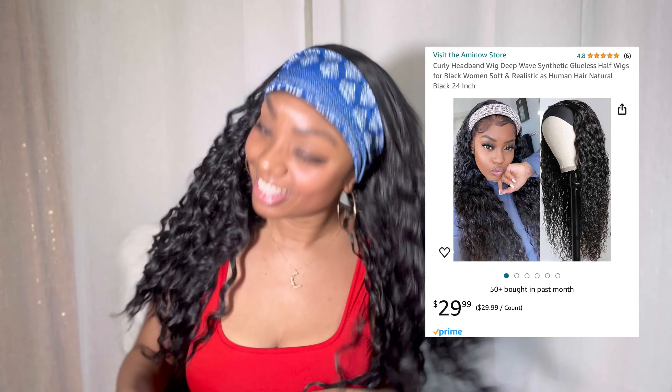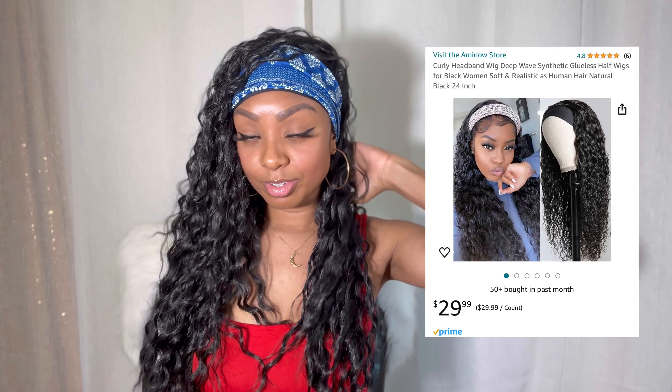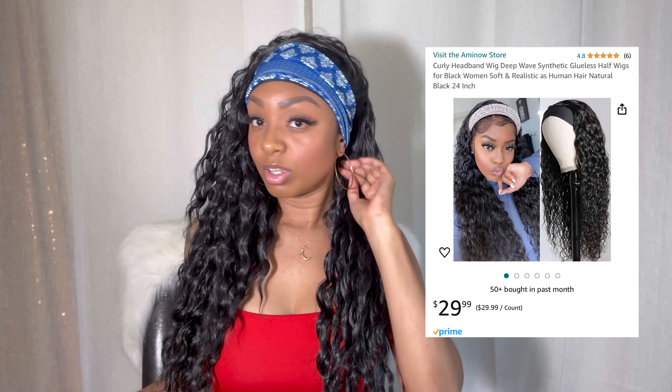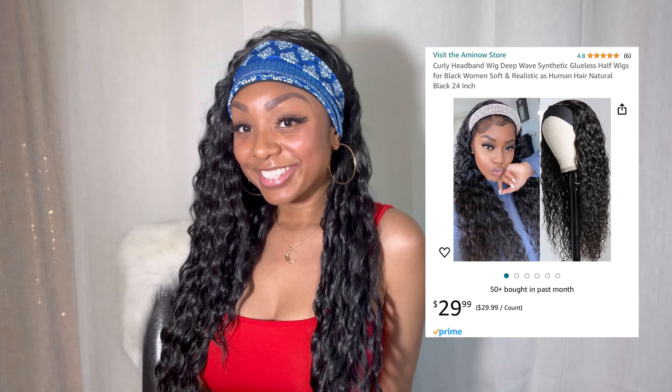I love the length, I love the texture, the style. It's synthetic, it's pretty, it's long, it's attractive — it's a head turner. So I would definitely recommend this wig. I'll put the link in the description box below if you are interested in purchasing this wig. And again, this is for all my girls that don't feel like doing their hair.